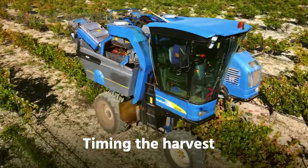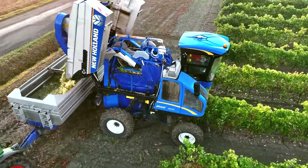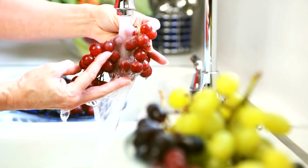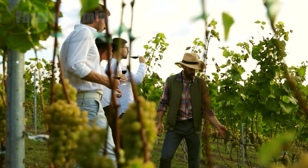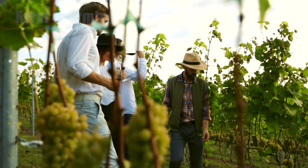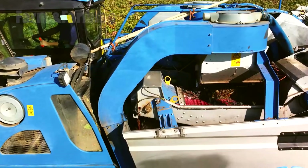Step 5: Timing the harvest. Harvest is a moment of truth. Deciding when to pick is a blend of chemistry and taste. Sugar levels, measured as Brix, acidity, pH, and flavor development are all considered. Winemakers and vineyard managers taste fruit in the field, collect lab samples, and correlate data with weather forecasts to choose the optimal harvest window.